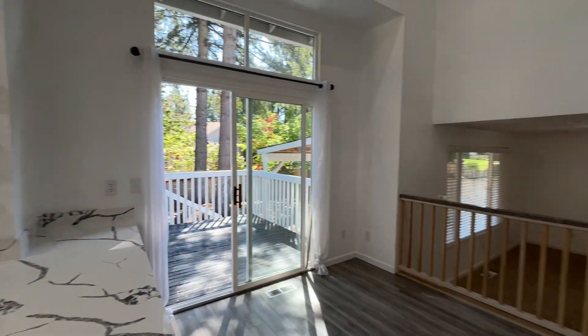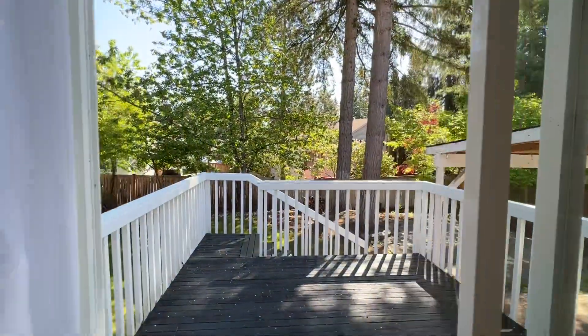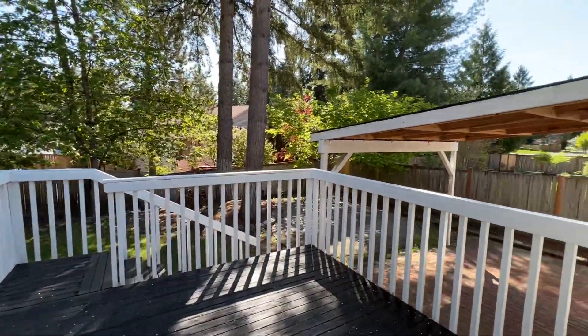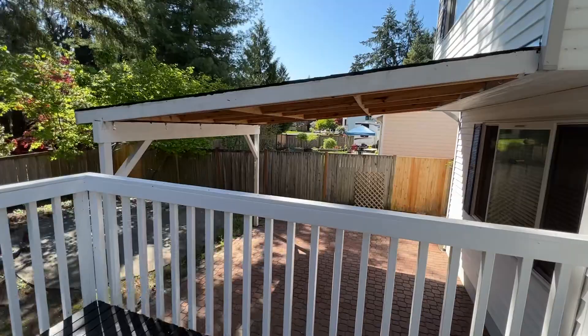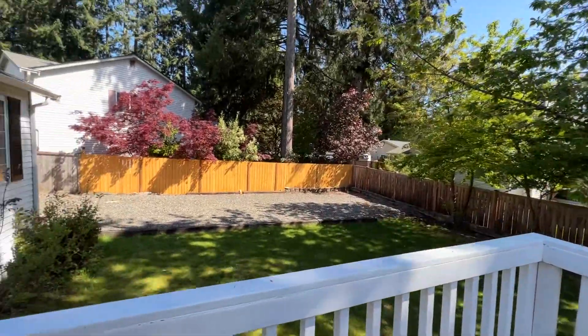We also have a breakfast nook, and then off of that, access to the fully fenced backyard where we do have another covered patio and the deck that I'm standing on.